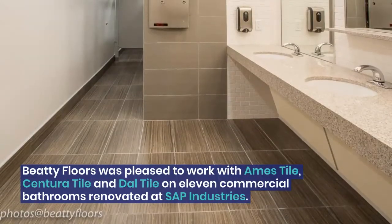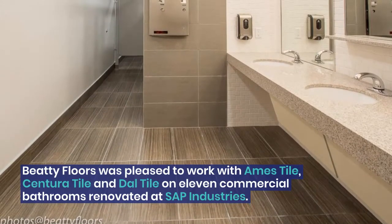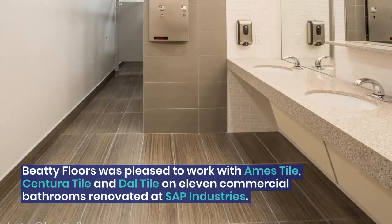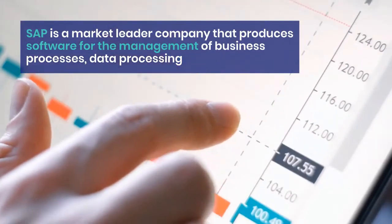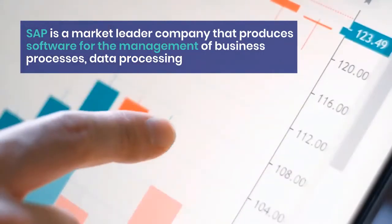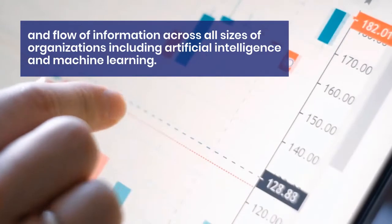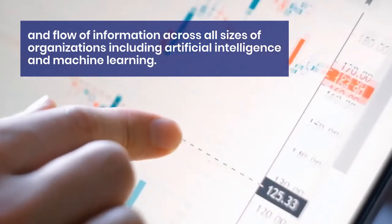BD Flores was pleased to work with Ames Tile, Centura Tile, and Dal Tile on 11 commercial bathrooms renovated at SAP Industries. SAP is a market leader company that produces software for the management of business processes, data processing, and flow of information across all sizes of organizations, including artificial intelligence and machine learning.